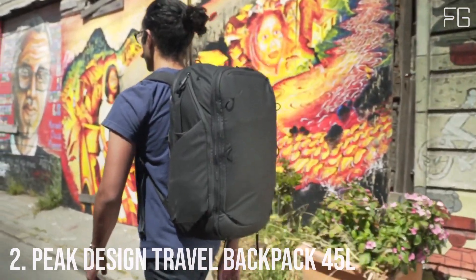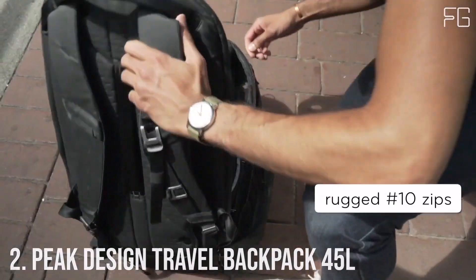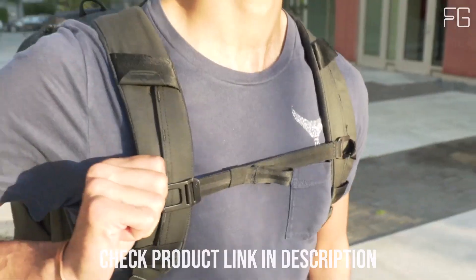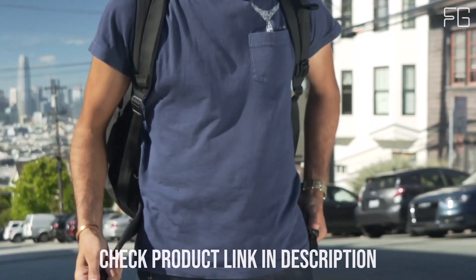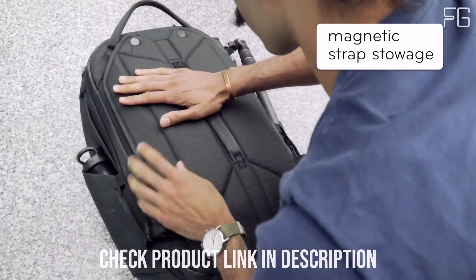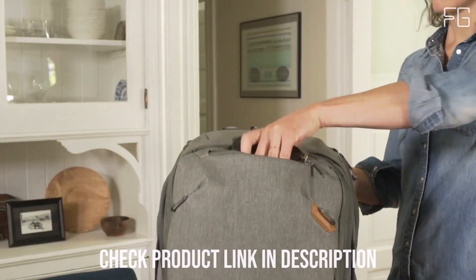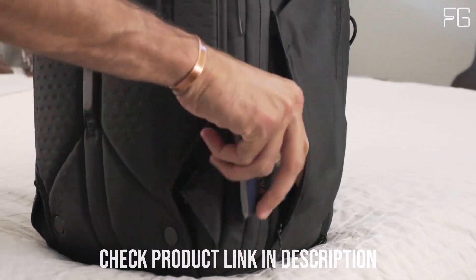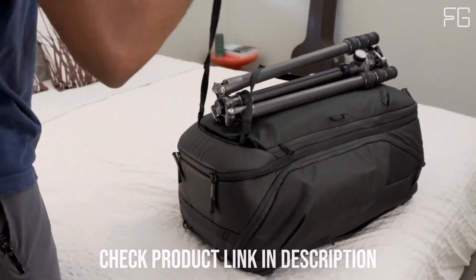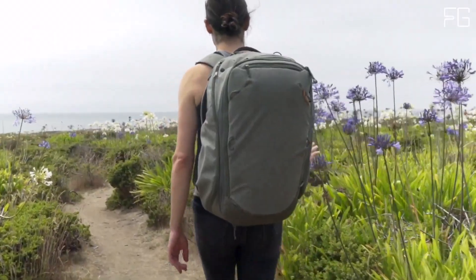Number 2: Peak Design Travel Backpack 45L. The Peak Design Travel Backpack 45L is a game-changer in the world of travel gear. With innovative features and impressive capacity, it's redefining the way you pack and carry your essentials. One of the standout features is its reimagined organization — thanks to rigid sidewalls and a full back panel load, packing has never been this organized. You can bid farewell to struggling to find items in a cluttered backpack.